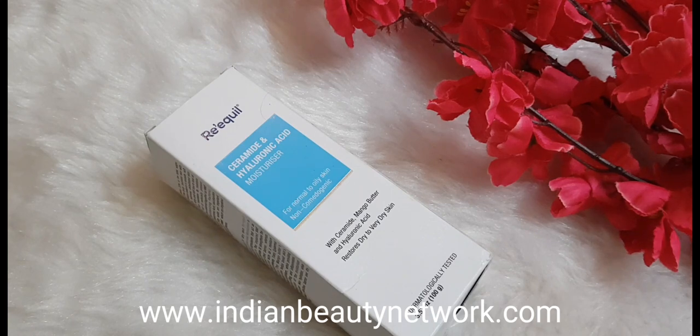As age advances and you are exposed to sun exposure, pollution, and water, ceramide levels tend to decrease in our skin. That's the reason we experience a lot of dry skin, parched skin, and dehydrated skin, which can lead to fine lines and wrinkles later on if not taken proper care of. That is about the ceramide.